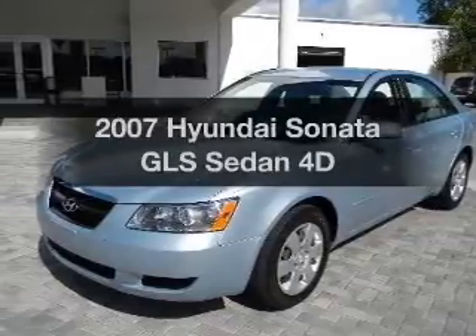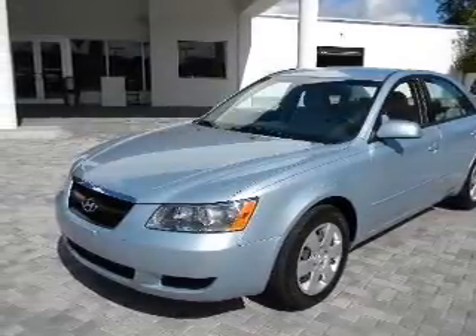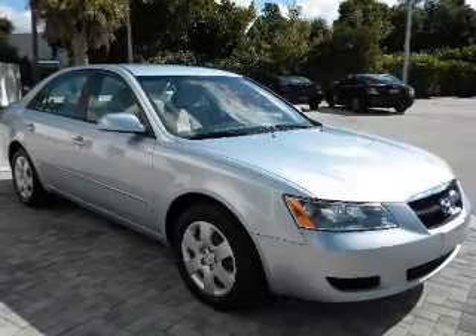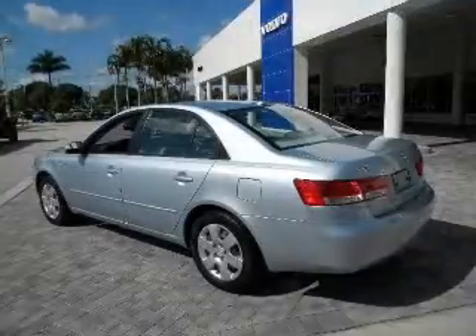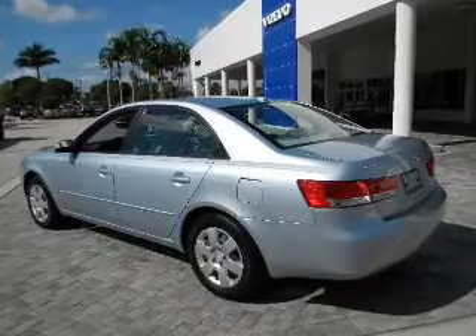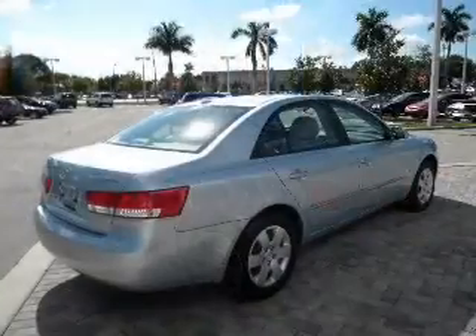Check out this 2007 Hyundai Sonata. If you're looking for an automobile with great attributes, look no further. With a reliable engine connected to a smooth shifting automatic transmission, the anti-lock braking system will help deliver you safely to your destination.